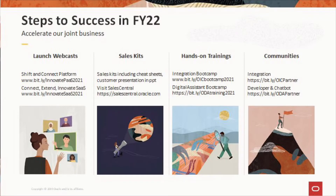Congratulations and thanks for the excellent collaboration in FY21 — it's time to celebrate. We would like to kick off the new fiscal year to accelerate our joint business. Watch the on-demand launch webcasts, get access to the Oracle Sales Kits, become a trained and certified partner, and join the communities to get the latest updates.